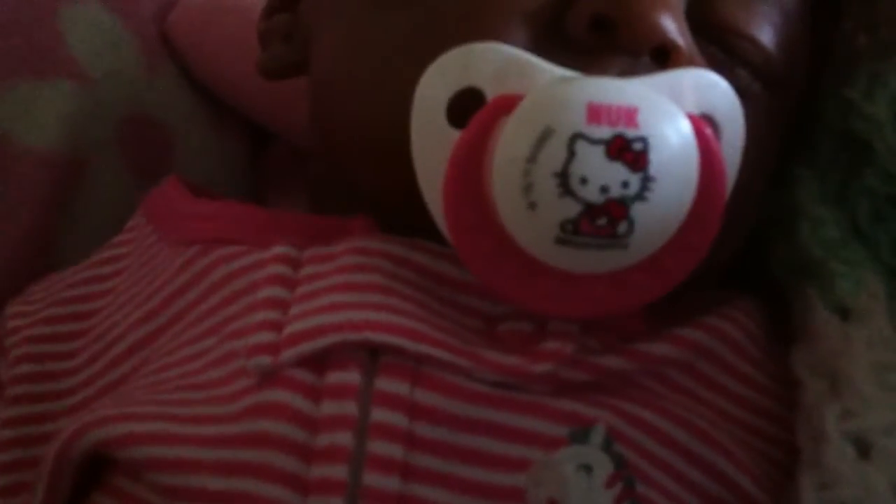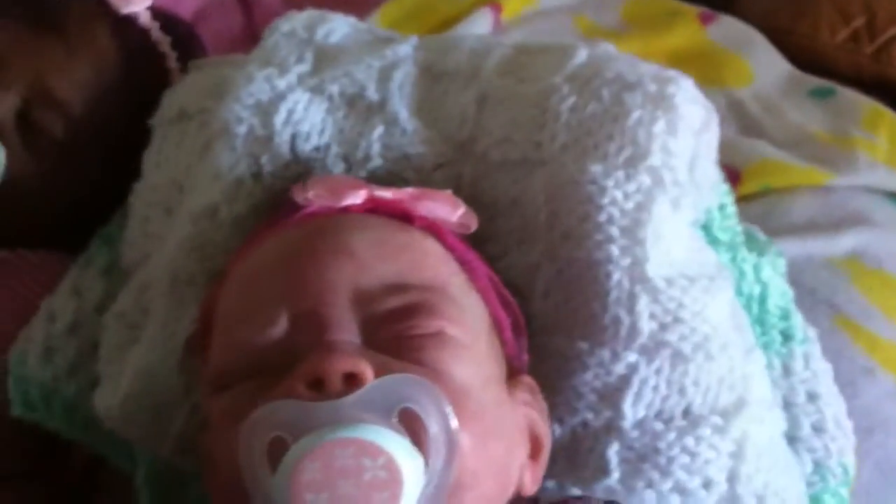Her new fafa — her new Hello Kitty fafa.